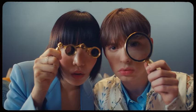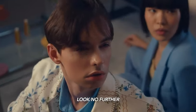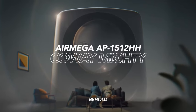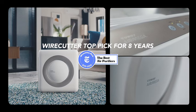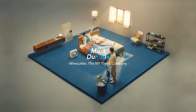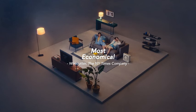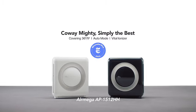Introducing the Coway Air Mega AP-1512HHW True HEPA Purifier in white. This advanced air purifier comes equipped with air quality monitoring, auto mode, timer functionality, filter indicator, and eco mode. Its compact dimensions of 16.8 by 18.3 by 9.7 inches make it a sleek addition to any space. Experience the benefits of clean air with the trusted performance of Coway technology.